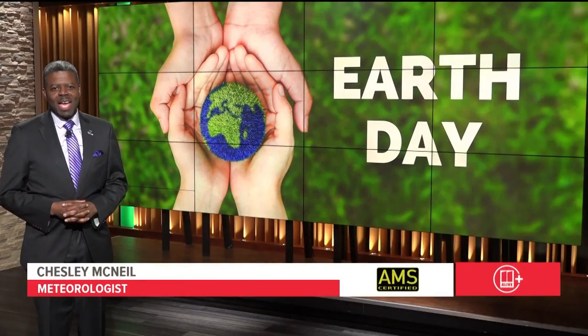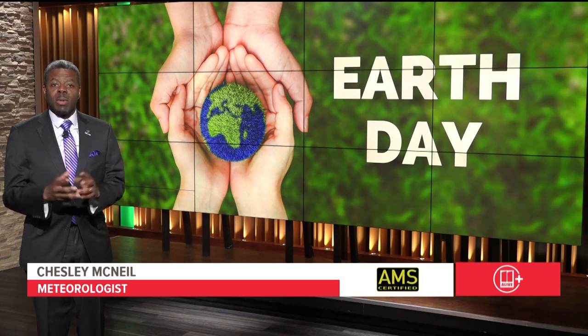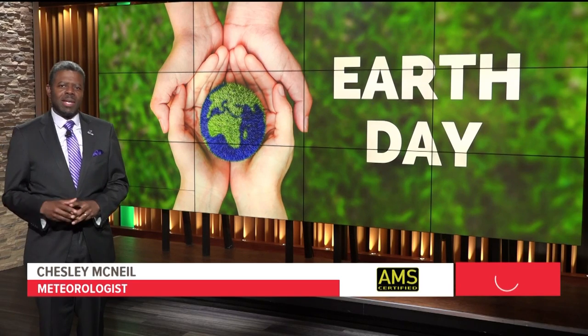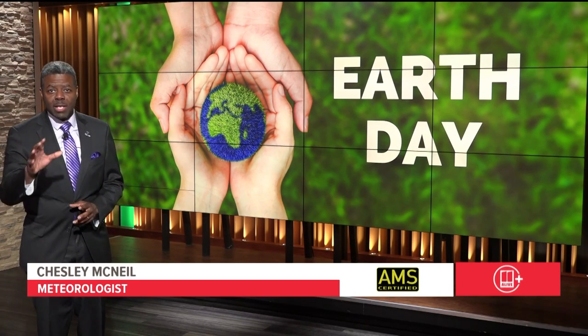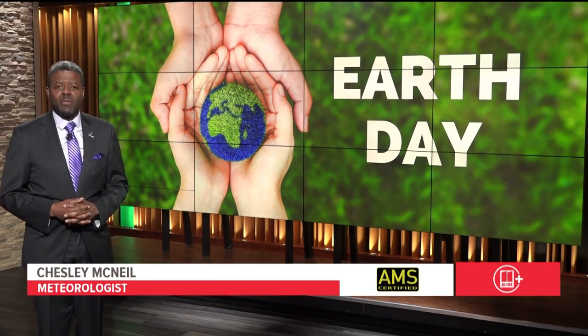Today is Earth Day. Every year on April 22nd, people come together to show support for environmental protection. It's a reminder to dedicate our time, resources, and energy to solving climate change and other environmental issues. For the next 20 minutes, we're going to talk about the impacts right here in Georgia and how you can reduce your carbon footprint.